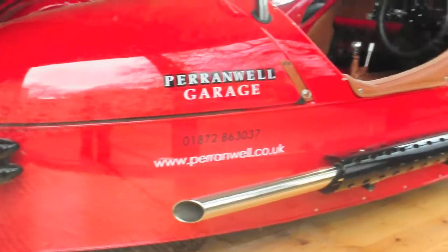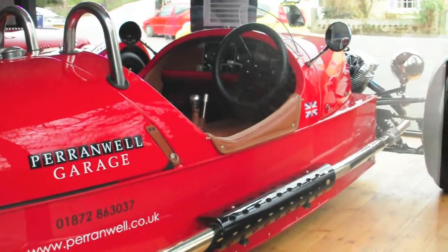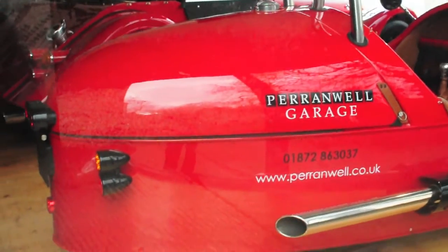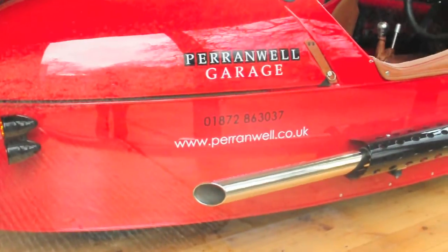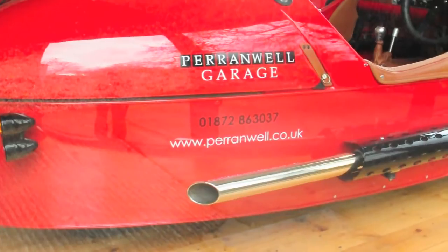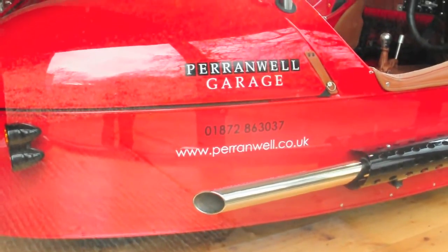I want one so badly it hurts. £30,000 — I can't see myself ever owning one. Maybe they'll hire one to me. It looks like there's a demonstrator, and it's Morgan Cars, Perrinval Garage here — www.perrinval.co.uk, 01872 863037 for that.